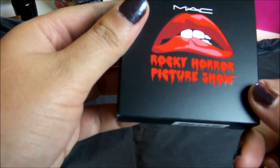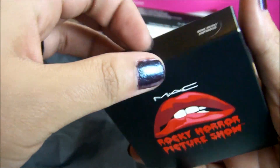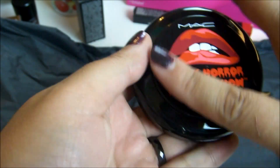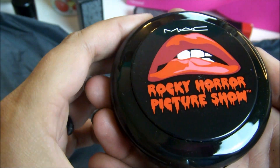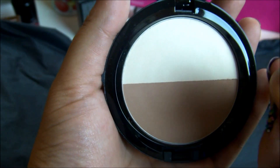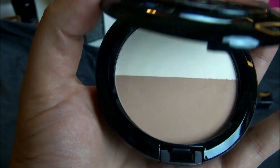And then I got the sculpting and highlight duo — it is the Bone Beige and Emphasize. Look at that packaging. It's completely covered in the middle, which is different from the blush — the blush has a window. It has a little bit of shine in the highlighter; it's not overly sparkly, which I like. And it has a matte bronzer, which I also like. I love that duo. That is it for my Rocky Horror Picture Show MAC Cosmetics haul.